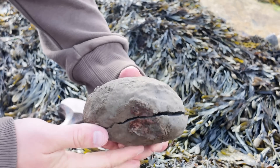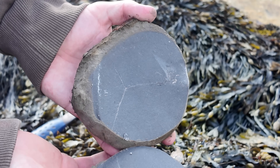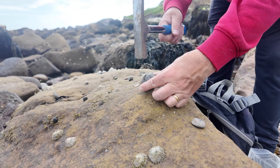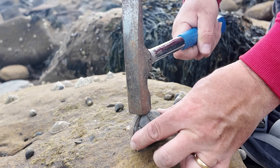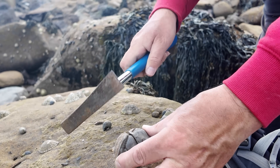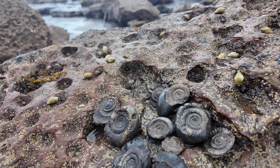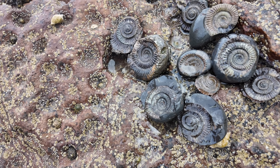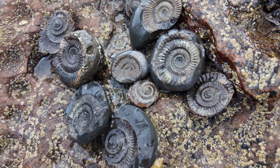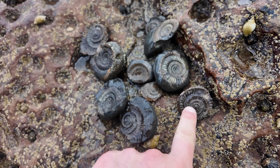I split this one open already and it's empty. Here are my dad's finds — he's had a lot better look than me today on the beach. Some small milleposaurs — they always look quite good especially when they've been wet like this — and there are the negatives.